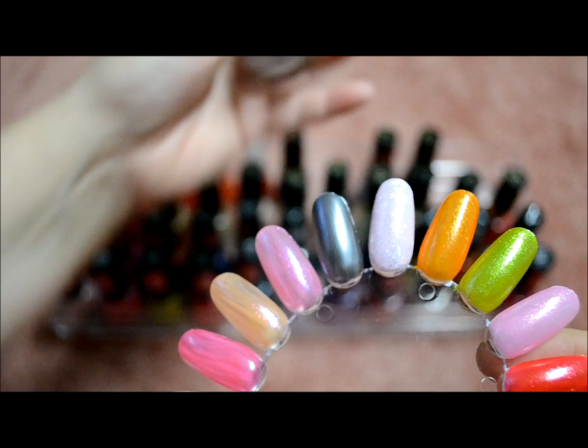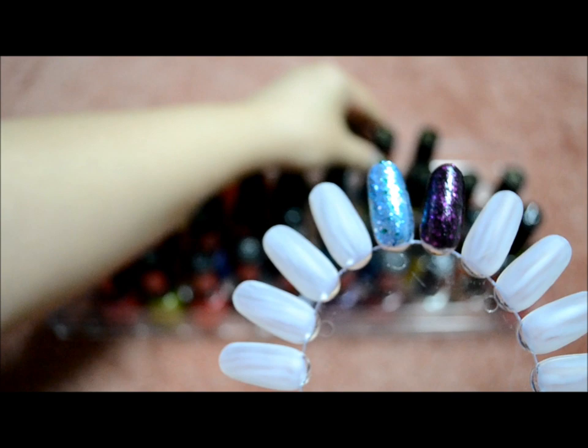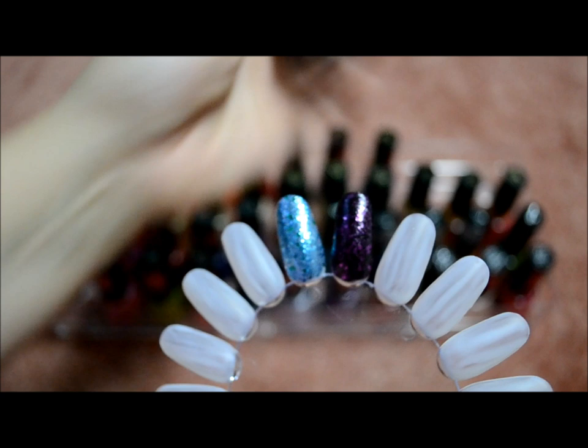These are the newer ones, which is Starry Pink — it has little glitters in it — and then the last two are Blue Mosaic. And then the last one is Facets of Fuchsia.